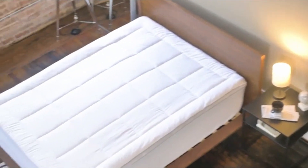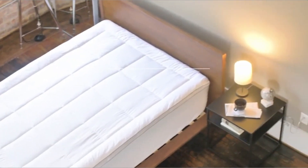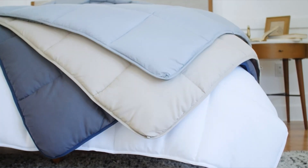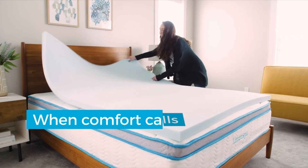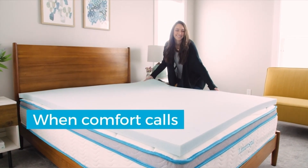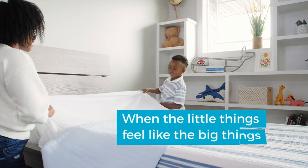A topper can also keep your bed cleaner by shielding it from stains or spills if you eat in bed. To be honest, there are a plethora of reasons to want a topper. Whatever your motivation for buying a new mattress topper, it might be difficult to choose just one because there is a seemingly limitless selection of possibilities available. That's why I've compiled a list of my top picks from the dozens of mattress toppers I've tried over the years.